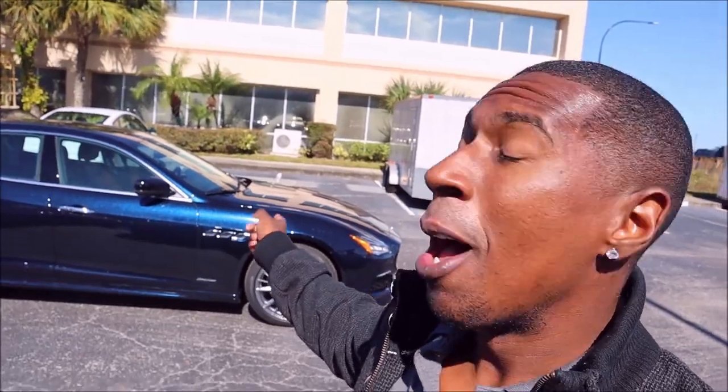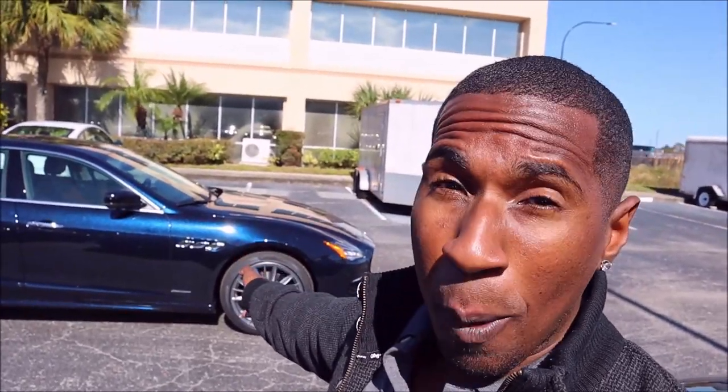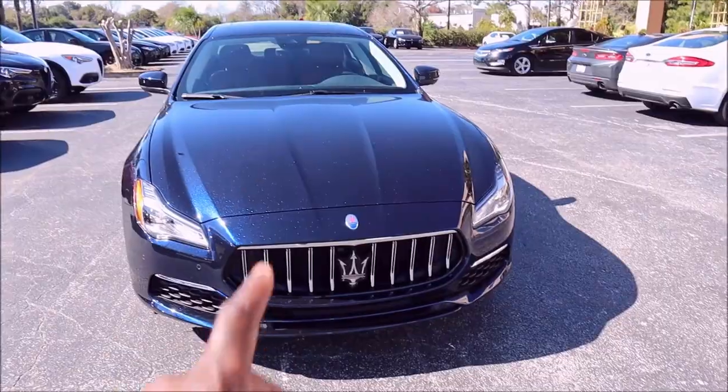Welcome back to Ron's Rise. I'm here at Ferrari Maserati of Orlando with the first 2021 Maserati Quattroporte on the channel. It's an S Grand Lusso — the luxury model of the Quattroporte. We're going to show you what this beautifully specced car looks like inside and out, everything new for 2021, and break down the options because they're extensive and pricey, but worth it in my opinion.